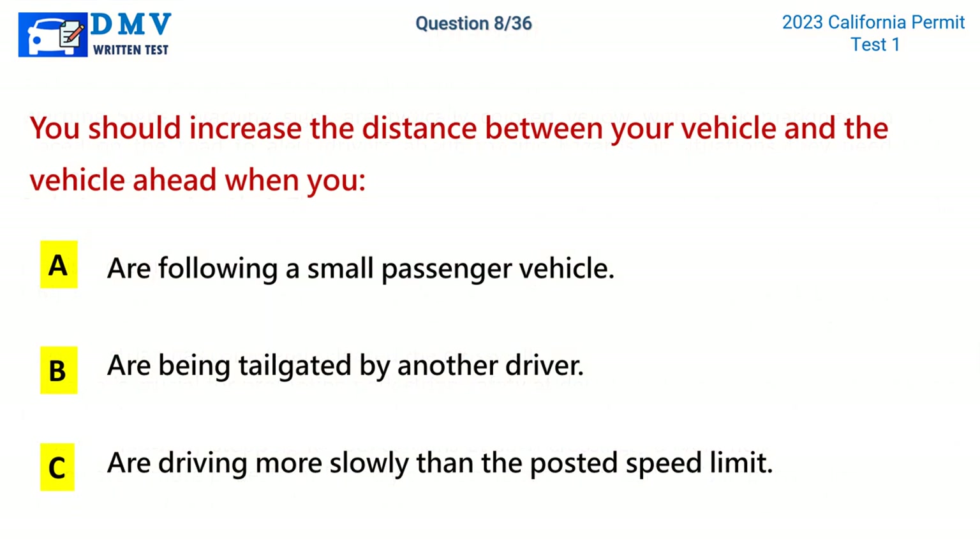Question 8. You should increase the distance between your vehicle and the vehicle ahead when you: A. Are following a small passenger vehicle. B. Are being tailgated by another driver. C. Are driving more slowly than the posted speed limit. The correct answer is B: Are being tailgated by another driver.